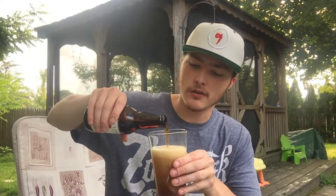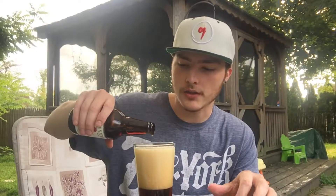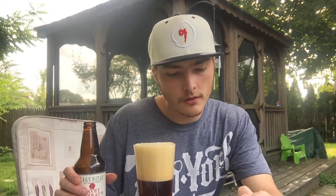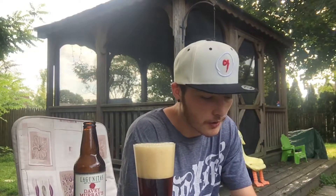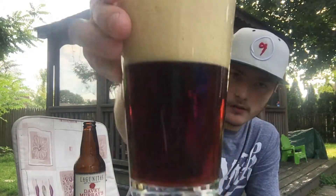The color is kind of like a reddish-brown — looks pretty good. It's producing a nice tan head that doesn't seem like it's going away too fast. I'm gonna wait for that head to go down. It's kind of like a reddish color — you can see it's got a pretty nice tan head.